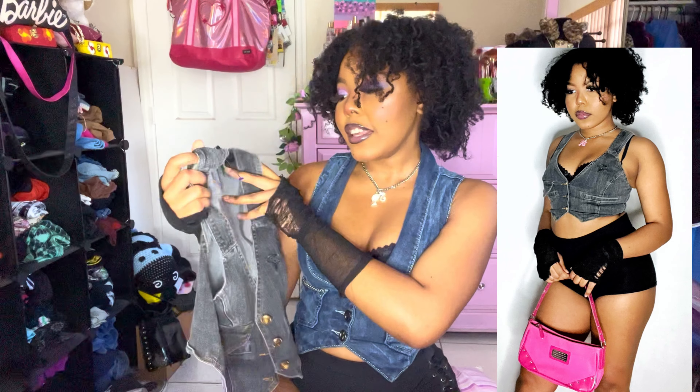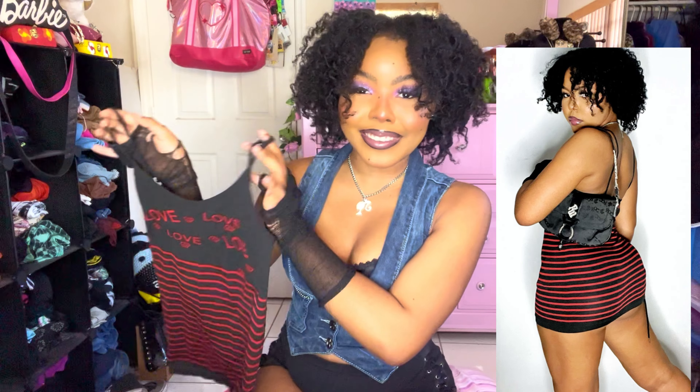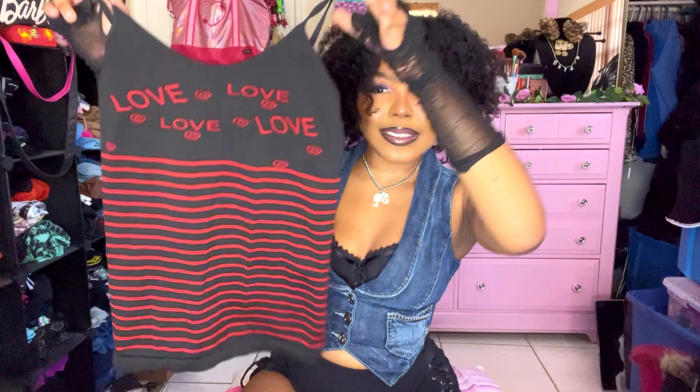This super adorable gray denim vest is by Shane Justin, a designer in Miami — I might be keeping this one, I've been stocking up on vests. Then this tank top — I thought it was a tank top until I put it on and it's a micro mini dress, at least on me. It's super adorable, just gives me mog-off vibes, it says 'Love,' and I love the stripes.